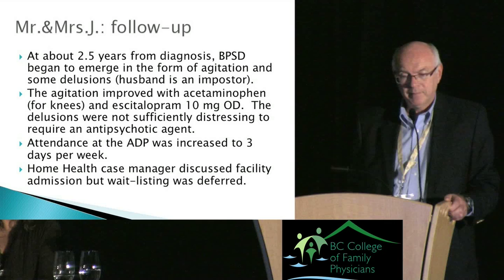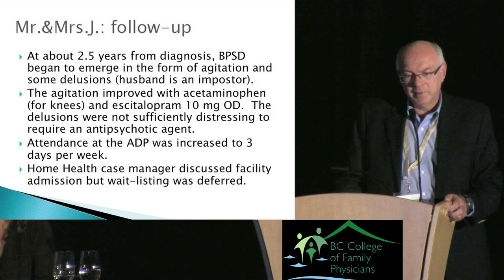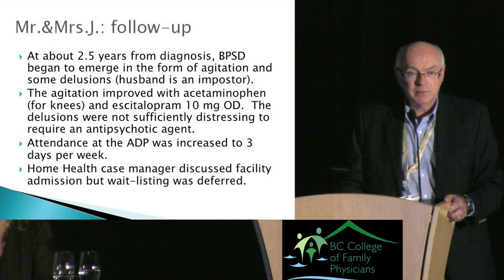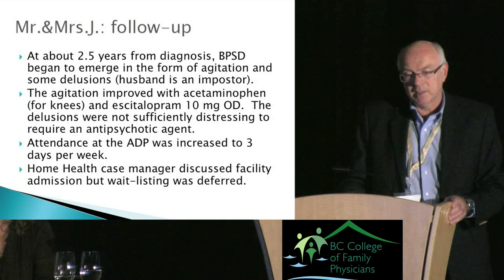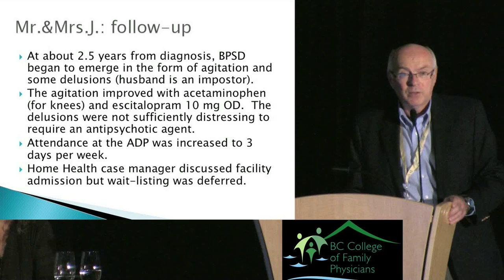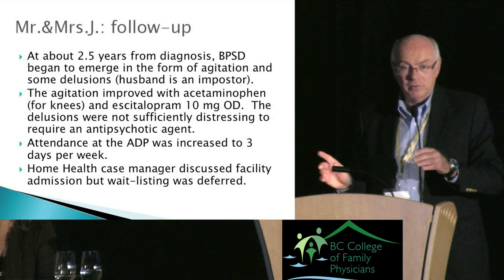The BPSD manifested as agitation and some delusions — she often believed her husband was someone other than her husband. The agitation improved with acetaminophen, which presumably was helping her knee pain, because chronic pain acts like a burr under your saddle. We also used escitalopram. The delusions themselves were not sufficiently distressing to require an antipsychotic agent — we generally try to avoid using antipsychotics like quetiapine. A drug like citalopram or escitalopram can be just as good for reducing agitation in Alzheimer's patients.